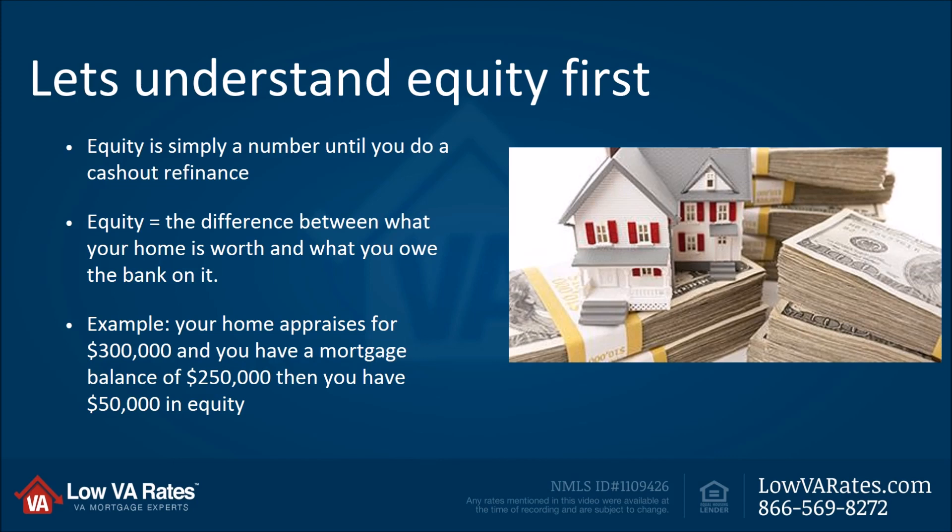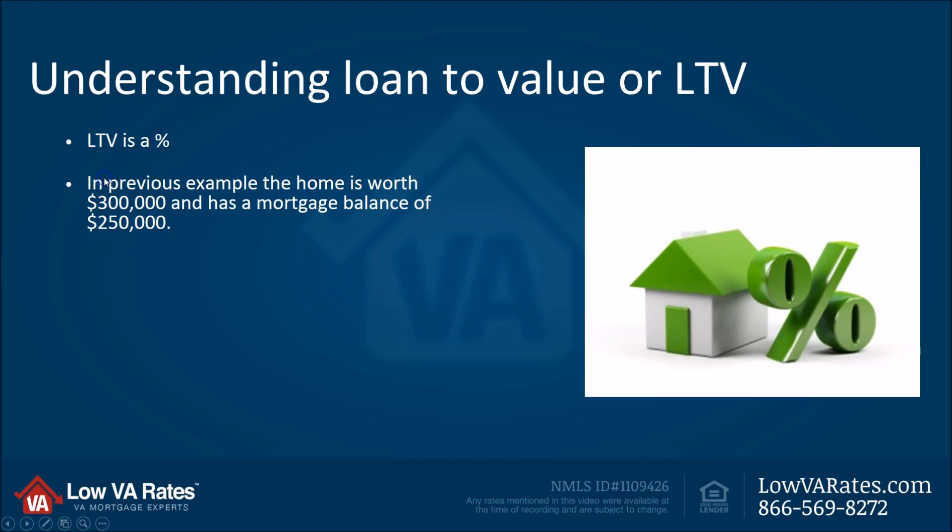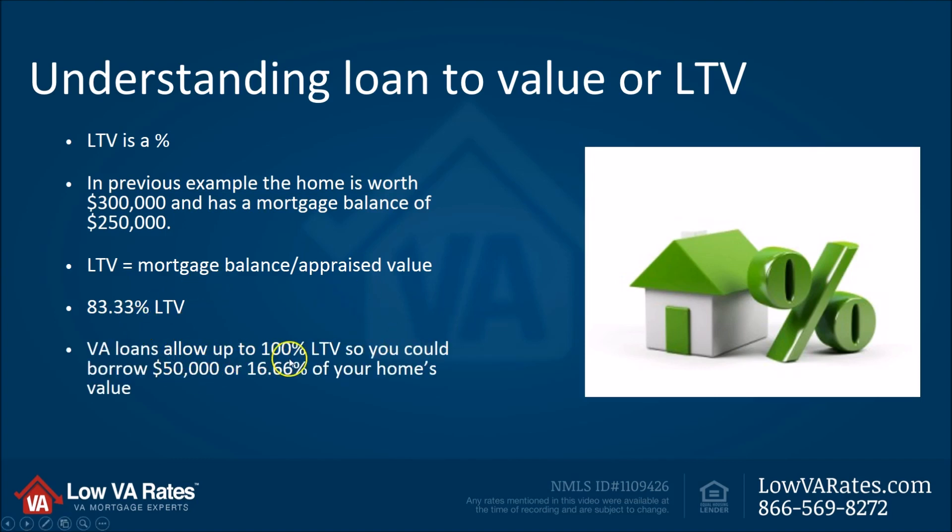You don't start stripping doors off your home or taking out the copper piping and selling it — you do a cash-out refinance to access that equity. Now let's also understand loan-to-value, or LTV. It's very well known that VA cash-out loans go up to 100% LTV. What does that mean? LTV is a percentage. Using the previous example — the home was worth $300,000 with a balance of $250,000 — we take the mortgage balance of $250,000, divide by the appraised value of $300,000, and we get 83.33% LTV. VA loans allow up to 100% loan-to-value, so you could borrow the full $50,000 — the difference between $300,000 and $250,000. Another way of saying that is you can access 16.66% of your home's value.